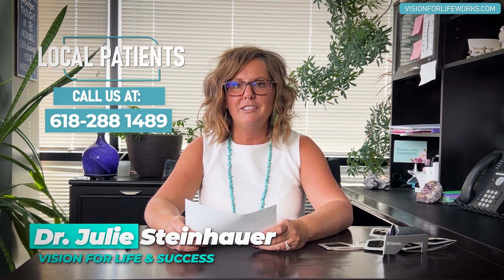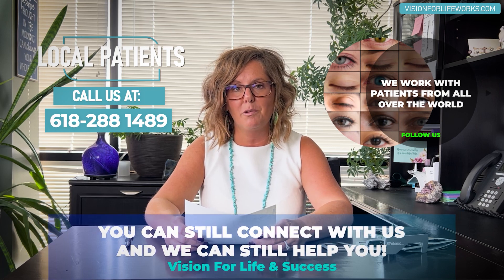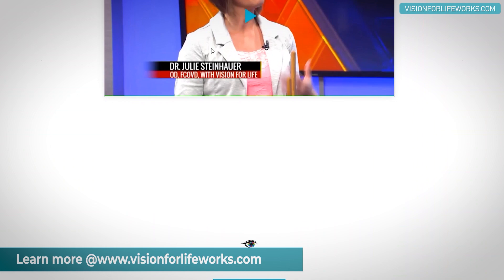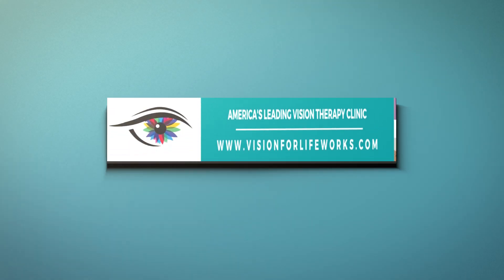If you're a local, call us at 618-288-1489. If you're not local, we can still help — please go to our website at visionforlifeworks.com. You can fill out a questionnaire, but really you need to schedule a consultation with us if you're ready to take that next step and actually have vision improvement.